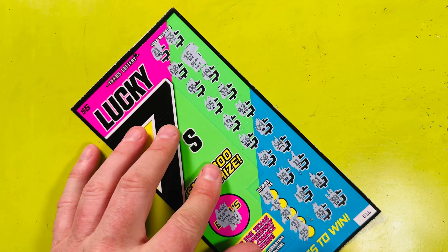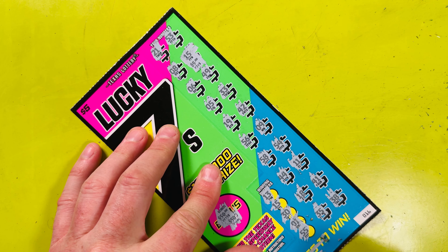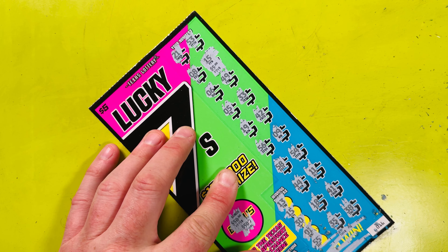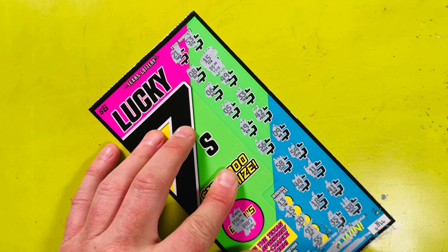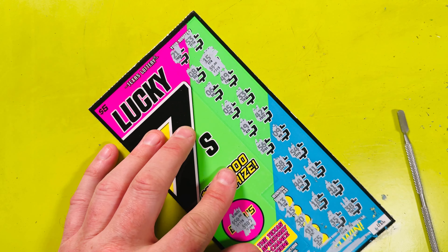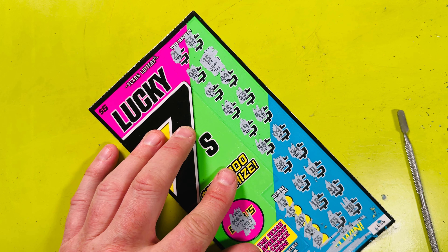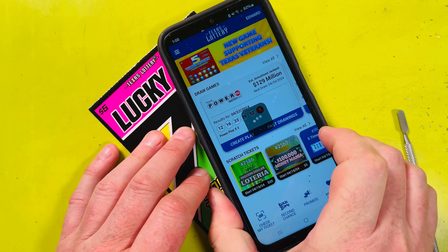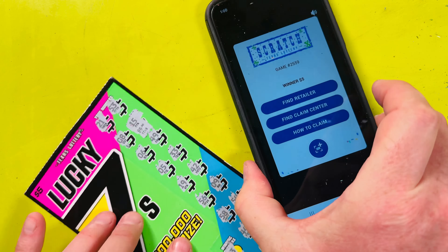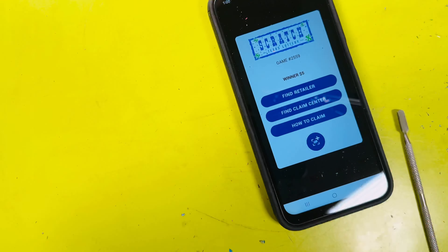I'll take it. Let's scratch the barcode — just making sure. Where is the barcode? Let's see if we can get a scan on it. Woohoo! Got the confetti and the woohoo — so we won five bucks. I'll take it.